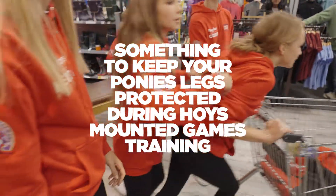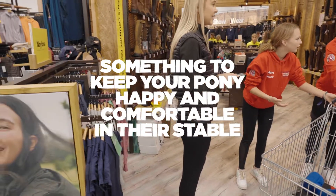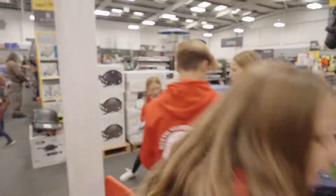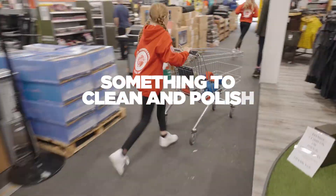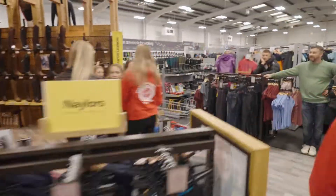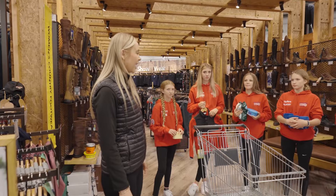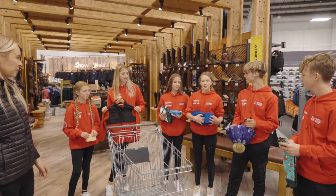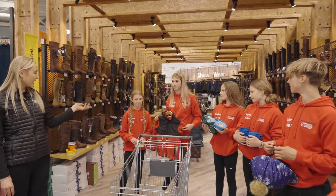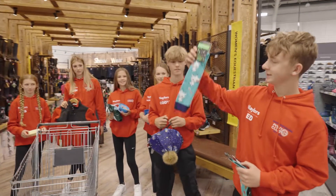Something to keep your horse's legs protected during pony club training. Something to keep your horse or pony comfortable and happy in their stable. Something used to clean your tack. An item with an animal print or design. The item that keeps you safe in the saddle — a riding hat. A product that keeps the horse's legs protected — bandages. Something to keep them happy in the stable. An item in their choice of colour — a red jumper. A tack cleaning product — a sponge. And an item with an animal print. Amazing!